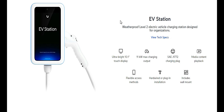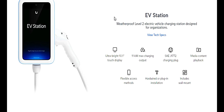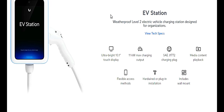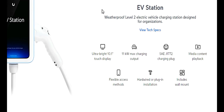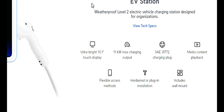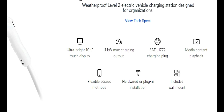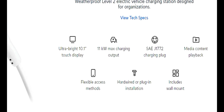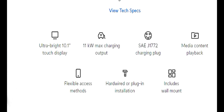Lastly, the UniFi EV station is a weatherproof, full electric vehicle charging station designed for organizations. It comes with an ultra-bright 10.1-inch touch display, 11 kilowatt maximum charging output, an SAE J1772 charging plug, media content playback, flexible access methods, and hardwired or plug-in installation. It also includes a wall mount to make installation easier.